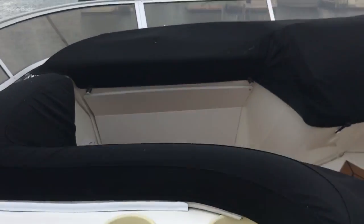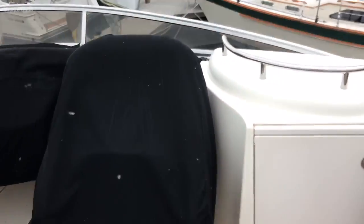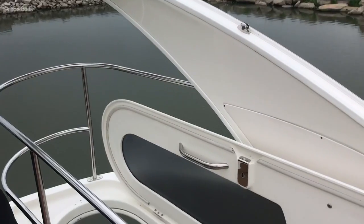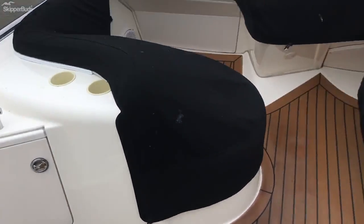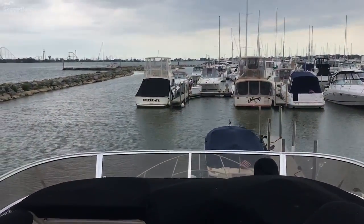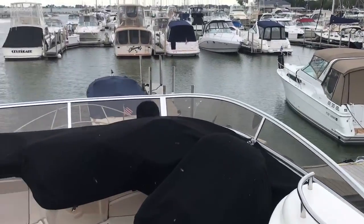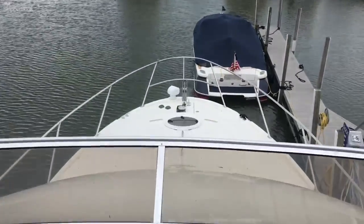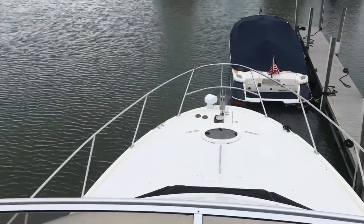Moving up to the helm — everything is covered. We will uncover it so you can see what great sight lines. This would be just a breeze to dock and maneuver with these sight lines.